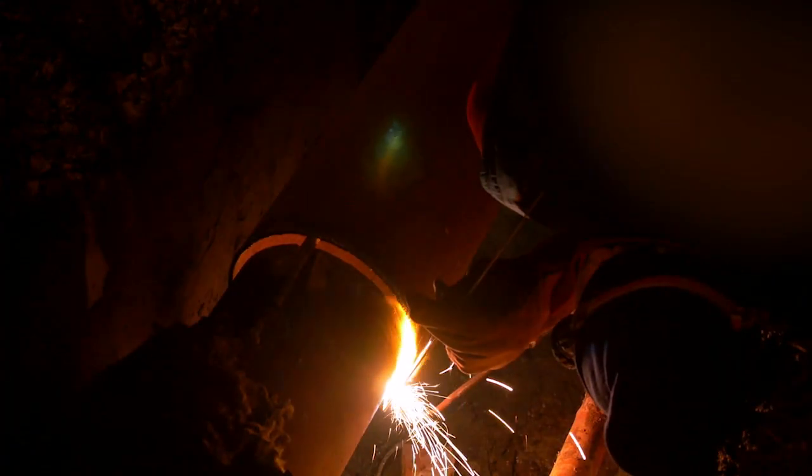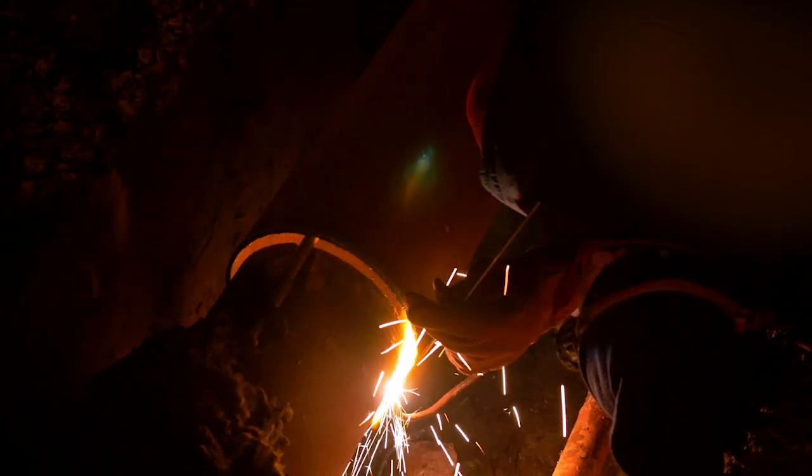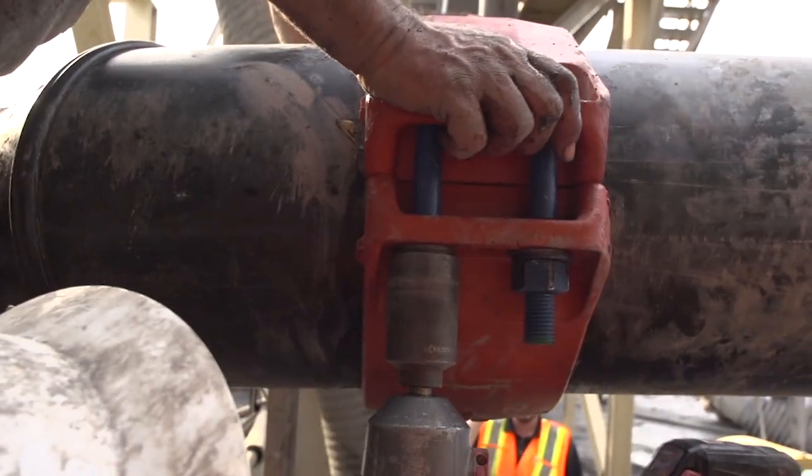It slips on, you tighten up the bolts and it's done. Whereas a steel pipe takes years of practice learning to do a certified weld on a high pressure line — it's a lot more time consuming, a lot more risk of somebody getting hurt. With a Victaulic coupling you're slipping it on, tightening the bolts up, and you're done.